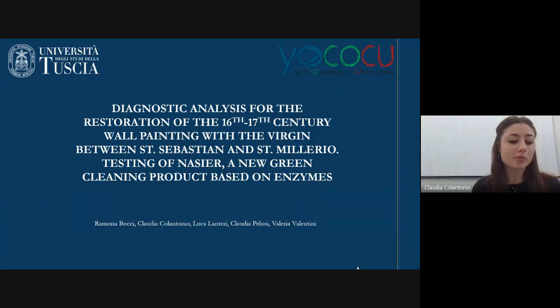Good morning everyone. I'm Rona Bocci, I'm a restorer and I got my degree in conservation and restoration of cultural heritage at the Tush University. Today I will present a synthesis of my thesis work titled 'Diagnostic Analysis for the Restoration of the 16th–17th century wall painting with the Virgin between San Sebastian and San Milerio,' testing of Nasir, a new green cleaning product based on enzymes.